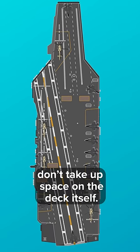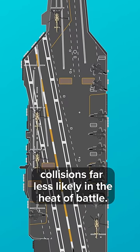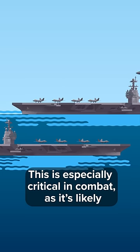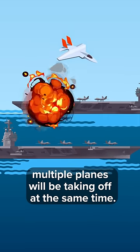since planes don't take up space on the deck itself, and it's safer, making collisions far less likely in the heat of battle. This is especially critical in combat, as it's likely multiple planes will be taking off at the same time.